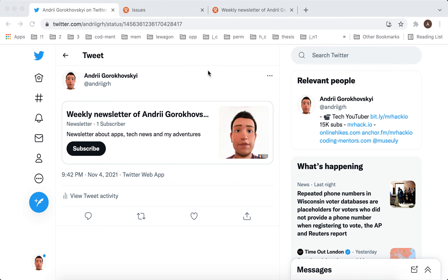Hey everyone, so Revvue just released this feature. Now you can add a link to your Revvue newsletter in tweets, not just in your Twitter profile, and then you can just subscribe with one click. So that's super cool.